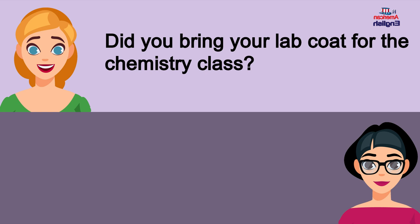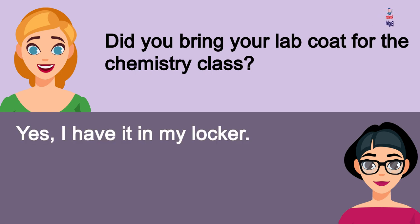Did you bring your lab coat for the chemistry class? Yes, I have it in my locker.